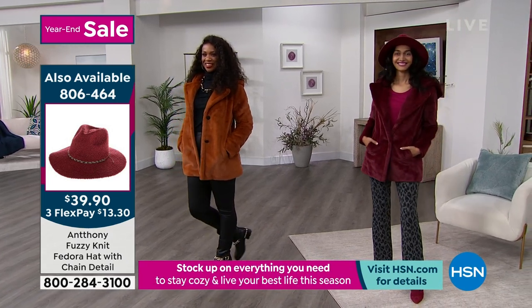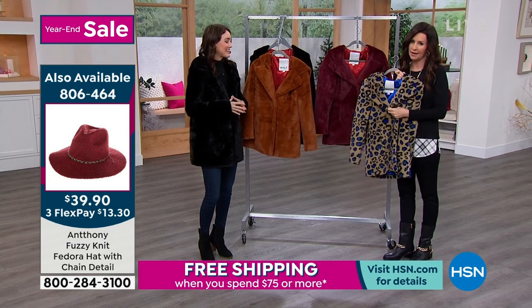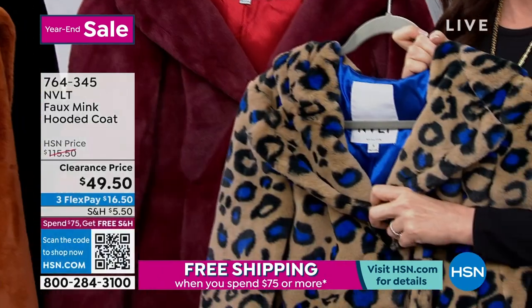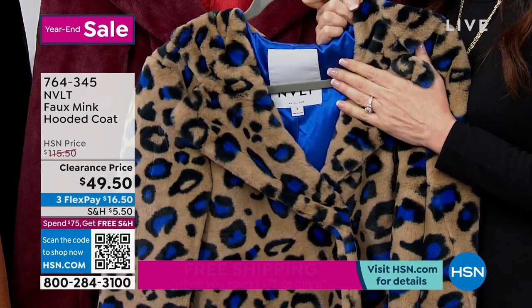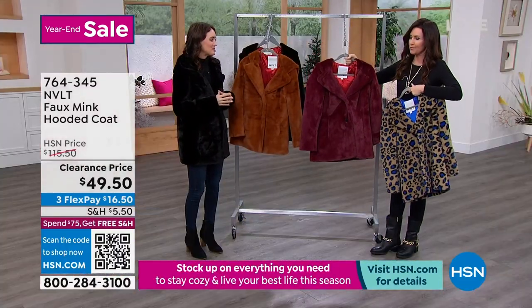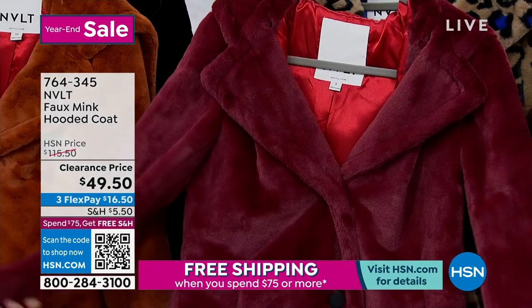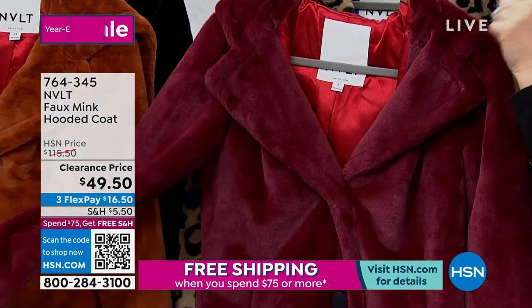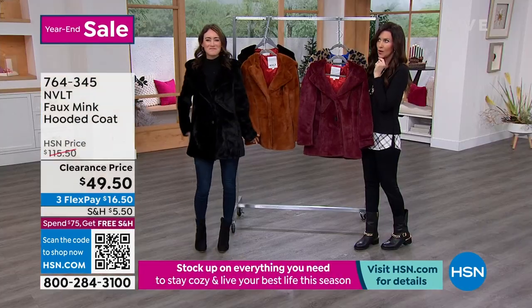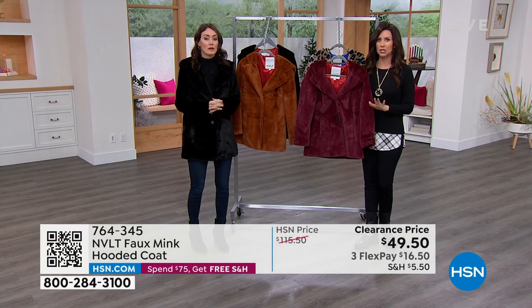I want to give you updates already — we are getting really close to selling out in the blue, only 15 left. Scan that QR code if you possibly can. Extra small only in the blue cheetah. We do have the wine in extra small through 3X. The black that Melissa is wearing — we're sold out down to extra small through large only.